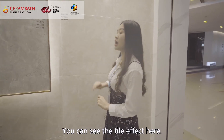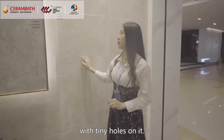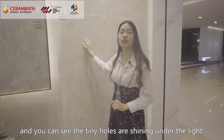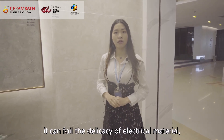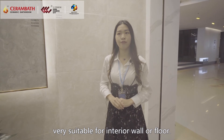You can see the tile effect here. Its background is beige, with tiny holes on it. With the special glaze, the surface is very soft, and you can see the tiny holes are shining under the light. From the decorative effect, it can convey the delicacy of the material, forming a strong texture contrast, very suitable for interior wall or floor.